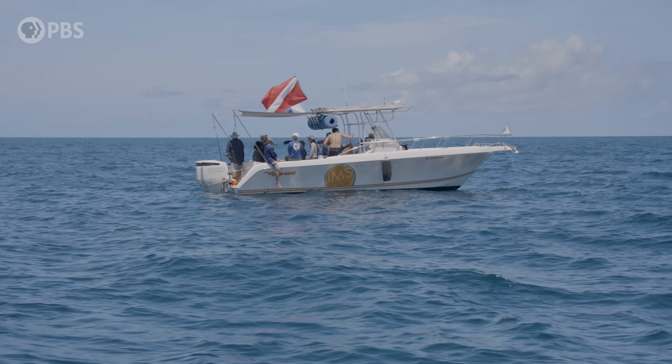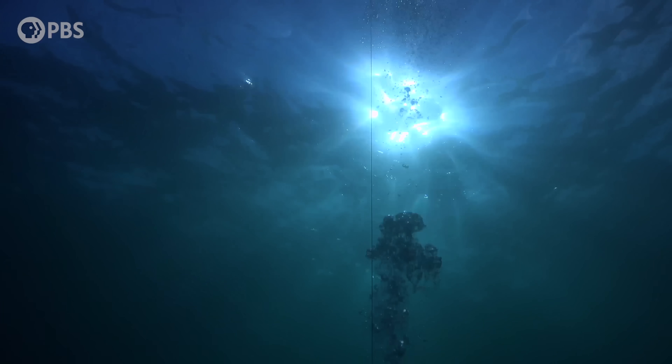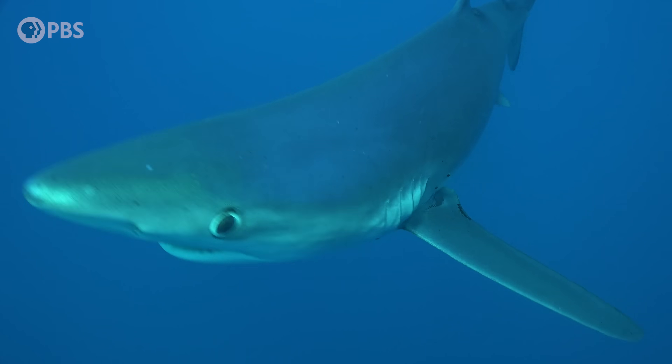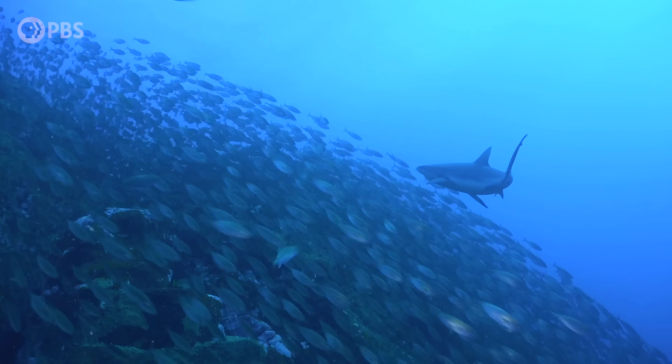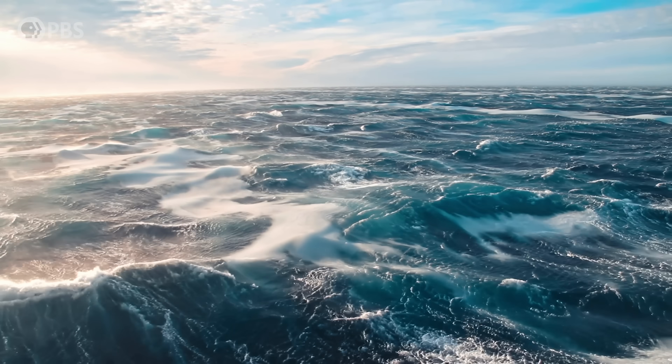We're actually sitting in the Gulf Stream right now, which is a place where a lot of sharks gather. There is colder, nutrient-rich water coming up in what we call upwelling to the surface. So there's a lot of plankton feeding on those nutrients, then fish feeding on the plankton, and sharks feeding on the fish. Ocean temperatures change all the time and certain parts of the ocean are naturally warmer, like the Gulf Stream.